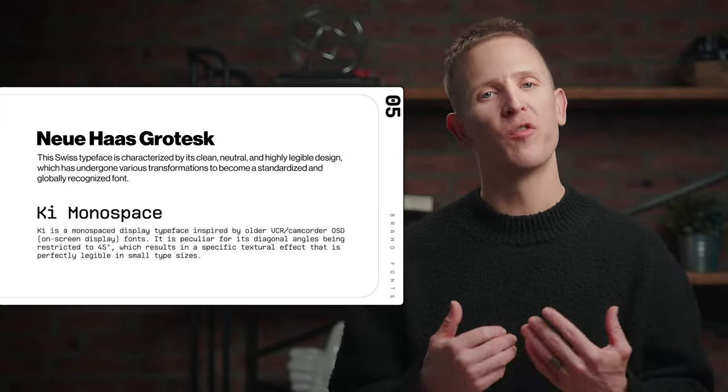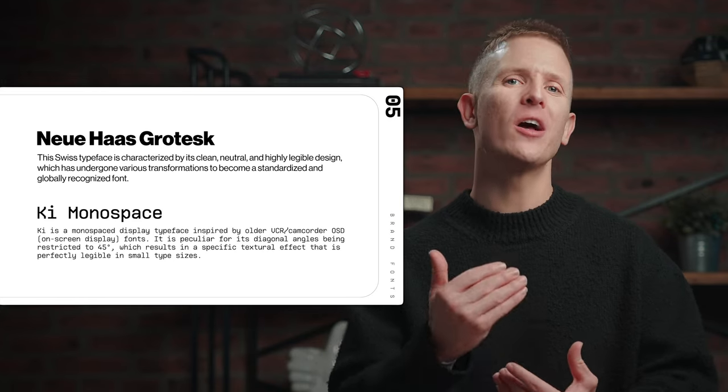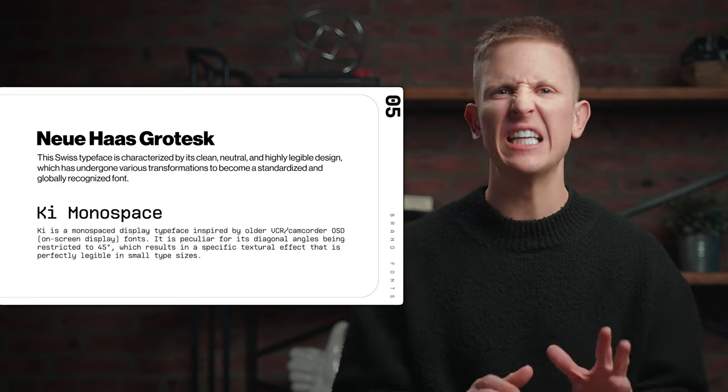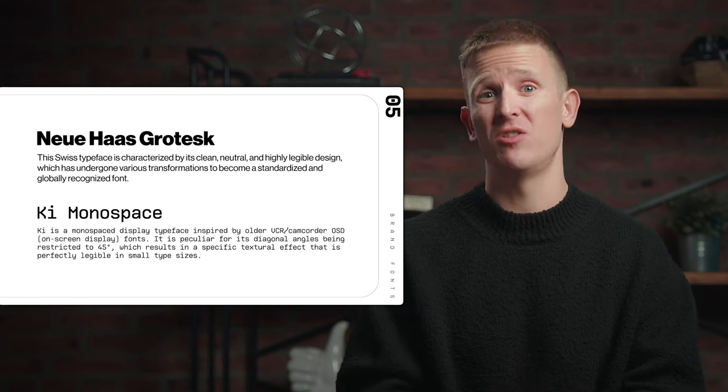For typography, we kicked that previous font to the curb and instead went with Neuhaus Grotesque as our primary font, with Key Monospace as the secondary. For me, Key is giving old VCR camcorder on-screen display font, and Neuhaus Grotesque is modern, Swiss, clean design at its best. So we've got this modern and retro pairing, which is really the life force of this new brand — and if you're loving this font pairing as much as me, hit the thumbs up button on this video.